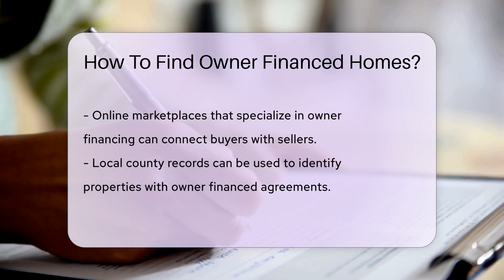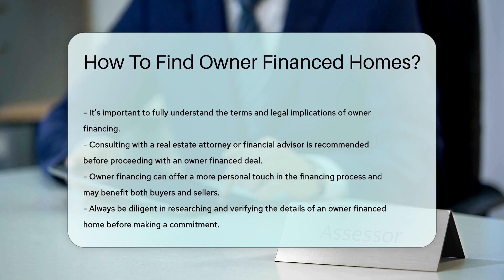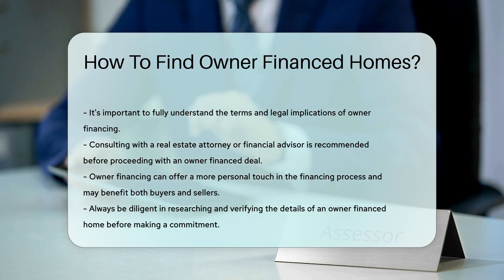Lastly, explore local county records. Some counties maintain public records that can help identify properties with owner-financed agreements. Remember, while owner financing can be beneficial, it's important to understand the terms and legal implications. Always consult with a real estate attorney or financial advisor before proceeding.